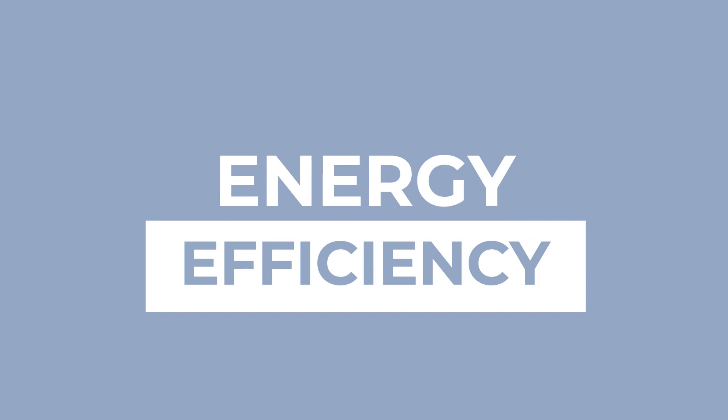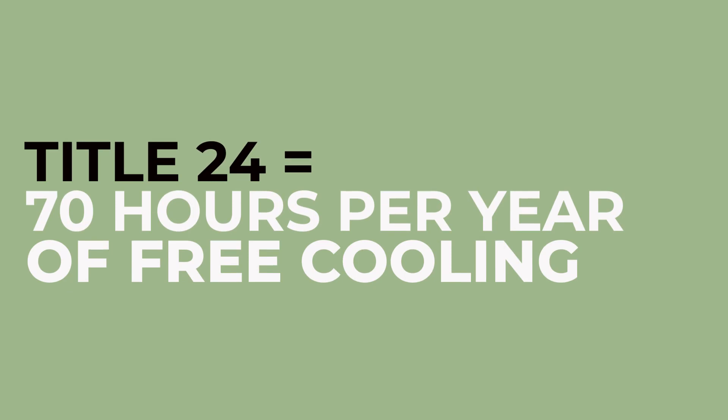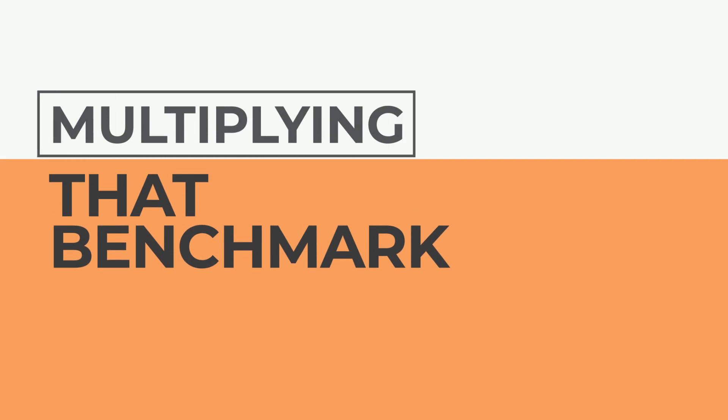This is an energy efficiency story. We had a goal going into this project of having half the hours of the year on free cooling. Title 24 for building energy efficiency standards has very prescriptive requirements for economization — what you must do to economize during hours of the year. The project was brought to us with a goal of multiplying that benchmark by 62 times.